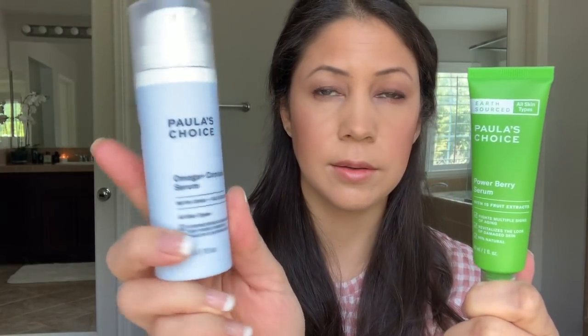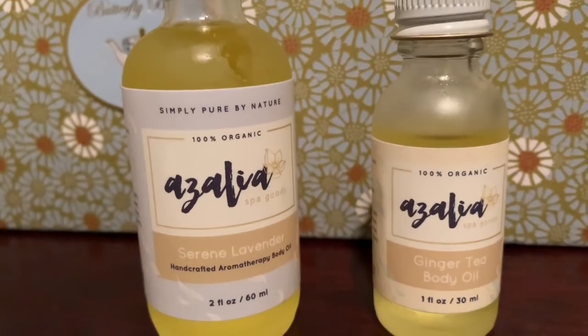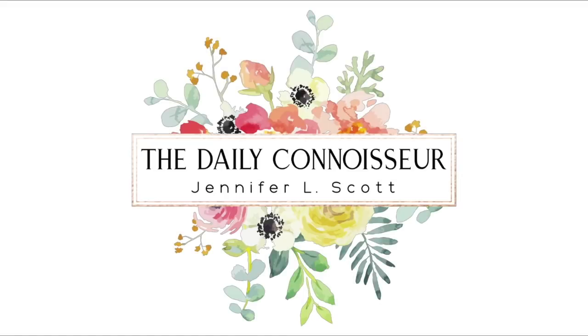In part two of Connoisseur Reviews, we're going to be talking about new skincare finds, including serums and vitamin C, handcrafted aromatherapy body oils, a sponge that carries body wash for two weeks, and Bend Soap's latest solves. Welcome back to The Daily Connoisseur. This video is part two of Connoisseur Reviews for this month — I didn't want the video to be too long, so I'm breaking it up into two. Today we're going to be focusing on bath, body, and beauty: skincare, body oils, shower wash. This is like my favorite topic.